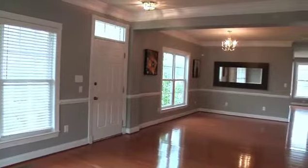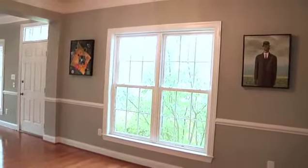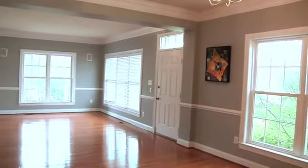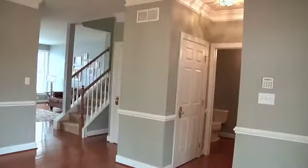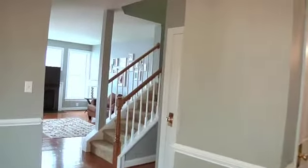Extremely spacious, the formal dining room and living rooms flank the entrance and feature gleaming hardwood floors, distinctive crown molding, and a chair rail lending a regal accent to the space. A convenient powder room is just a few steps away.